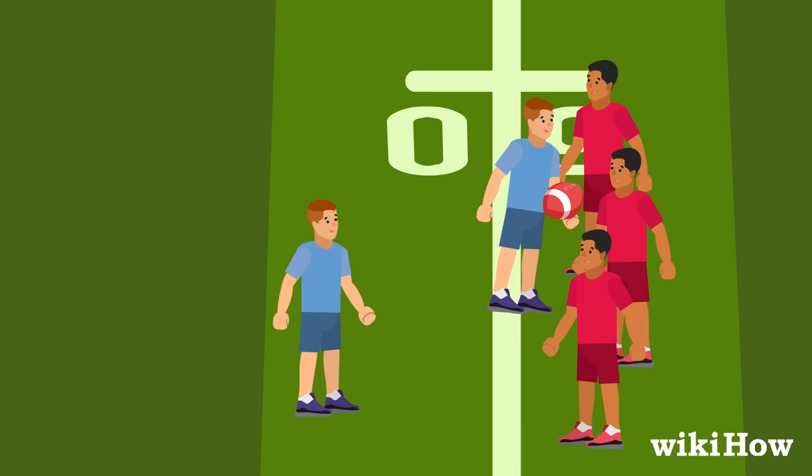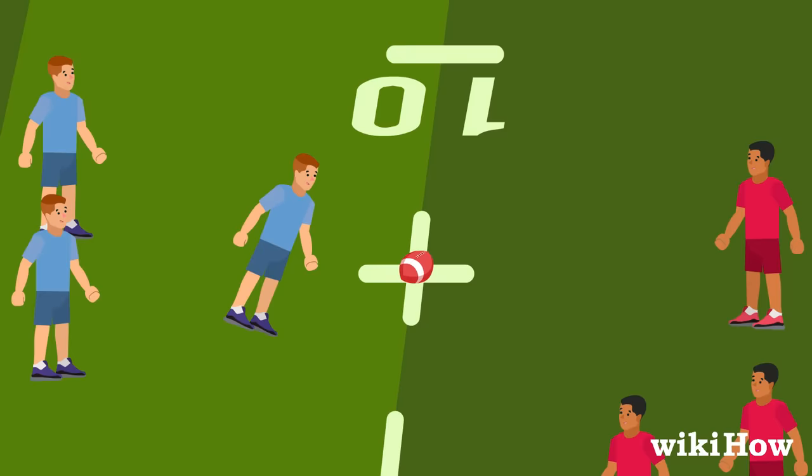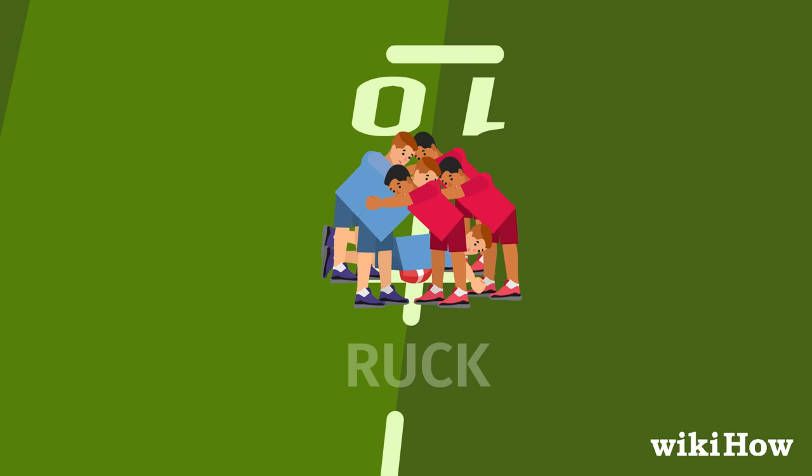From there, either team can fight to win the ball off the ground and take possession. This usually takes place as a ruck. A ruck is when one to three players from each team lock into one another right above the ball and a tackled player, pushing each other back and forth until one side manages to get possession of the ball.